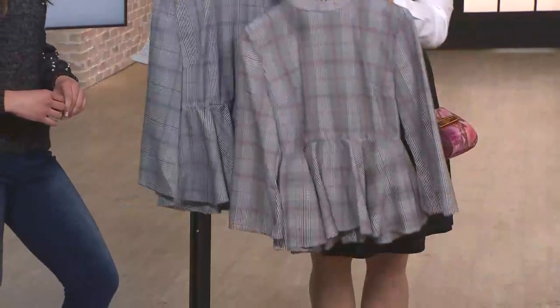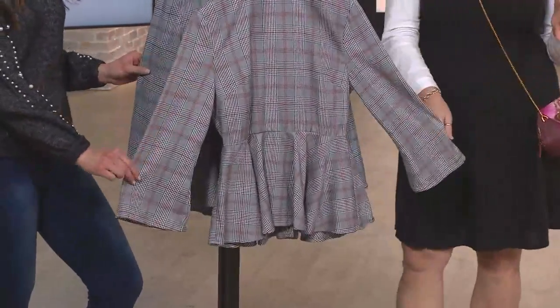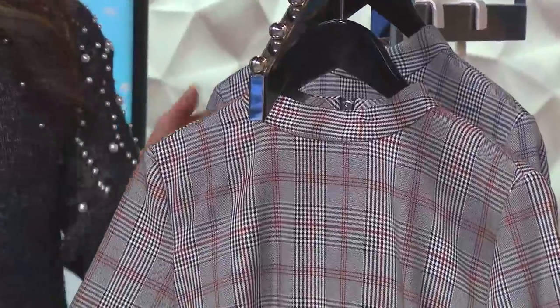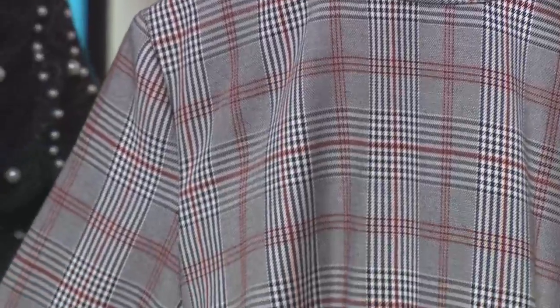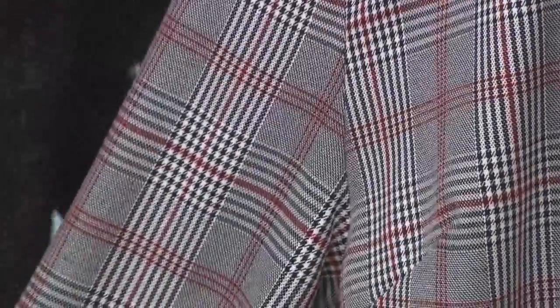I think the reason why I was drawn towards this is the peplum is feminine. I have a lot of masculine tendencies, so I love the menswear inspiration that this plaid goes for. There's something very sexy about — when I was in Europe seeing a guy in plaid pants with a tailored blazer and a scarf.